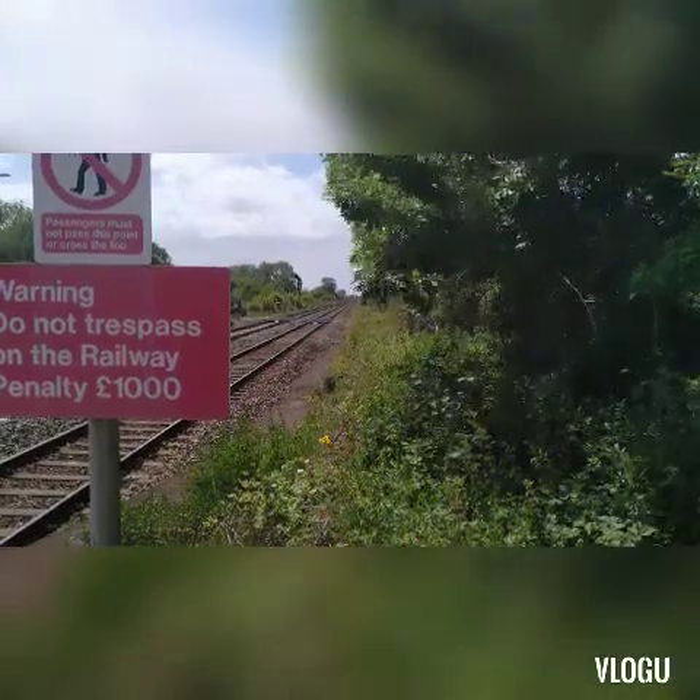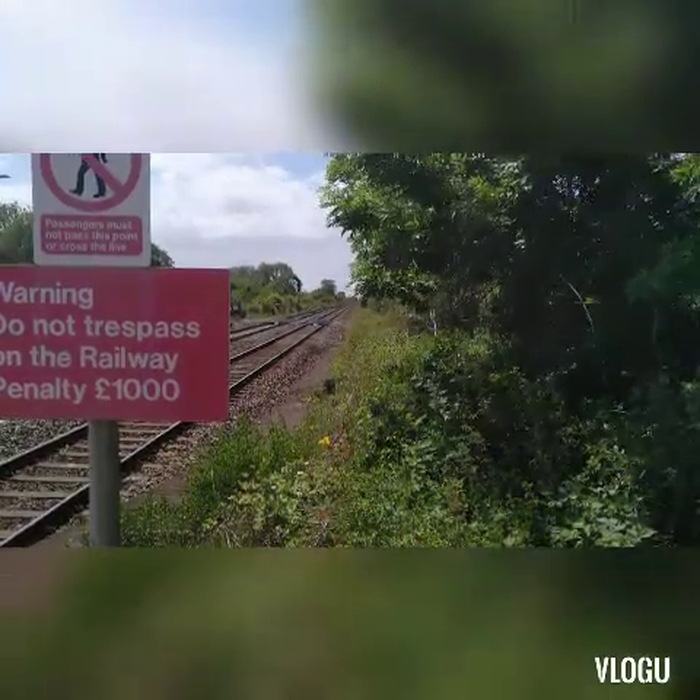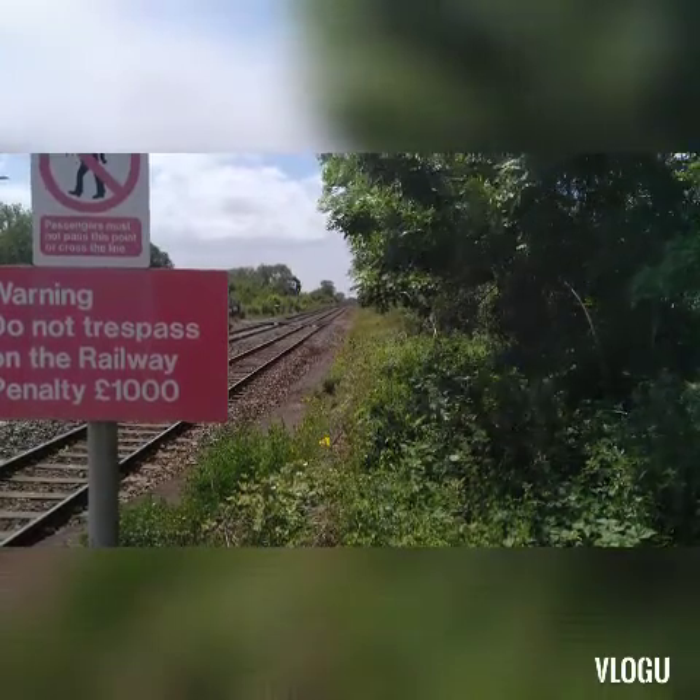Coming in now we have the delayed 1414 Great Western Railway service to Cardiff Central.